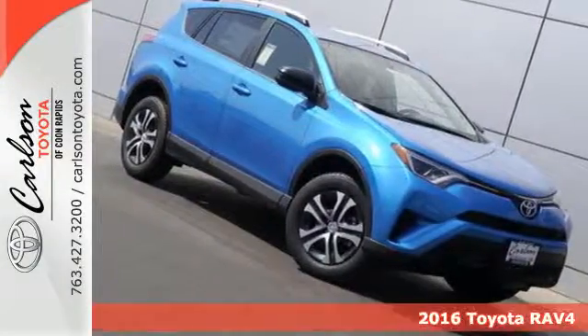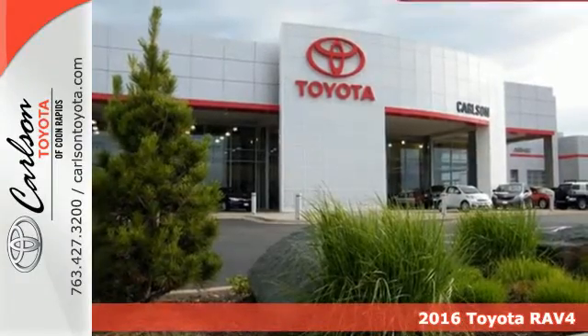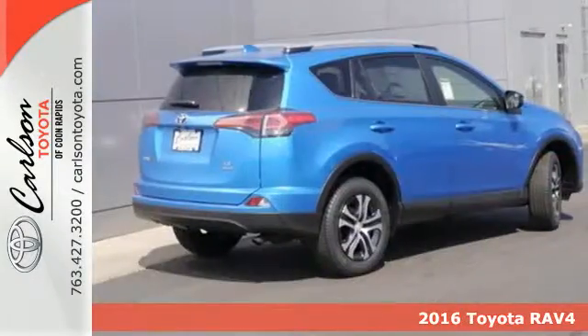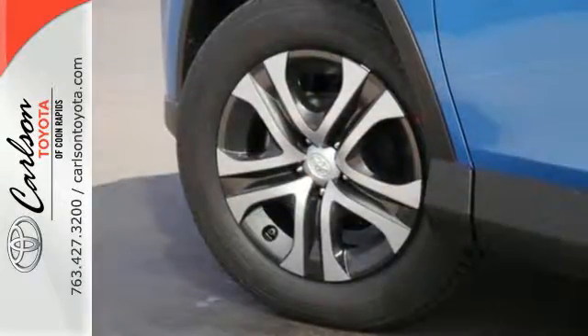It's a 2016 Toyota RAV4. This dynamic, elegant, and spacious RAV4 is the right choice for whatever's next. Its fearless front end and lower side panels give it a bold, athletic build.